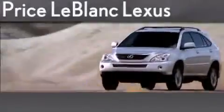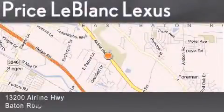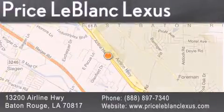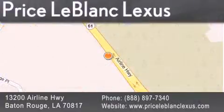Thank you for shopping at Price LeBlanc Lexus, conveniently located at 13200 Airline Highway in Baton Rouge. Please contact the internet department today at 888-897-7340 for special internet-only pricing.